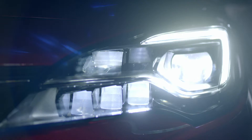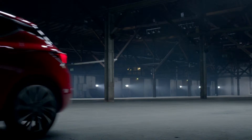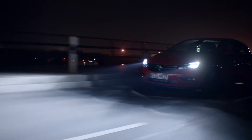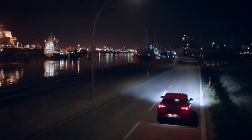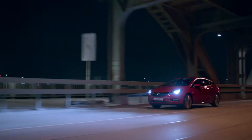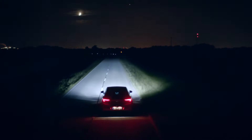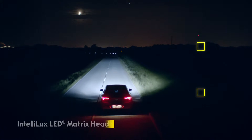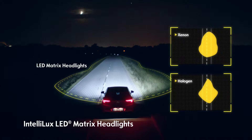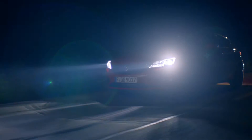Full beam all the time. Serious accidents often happen in the dark. That's why Intellilux LED matrix headlights significantly improve visibility to make driving at night safer than ever before. The LED matrix system is far superior to halogen and xenon headlights and detects objects up to 40 meters earlier, giving you more time to react.